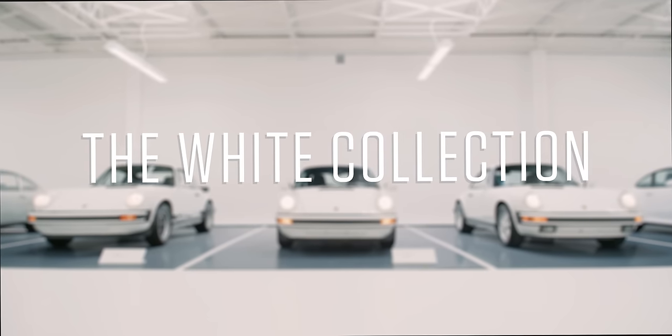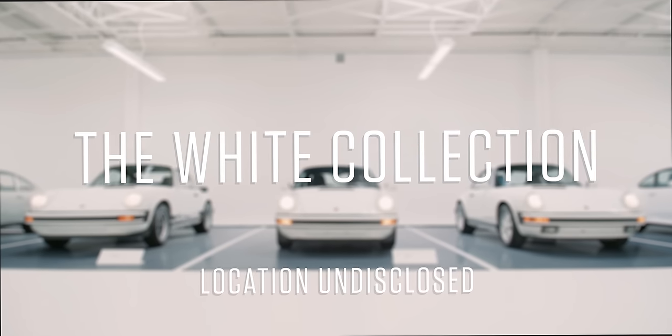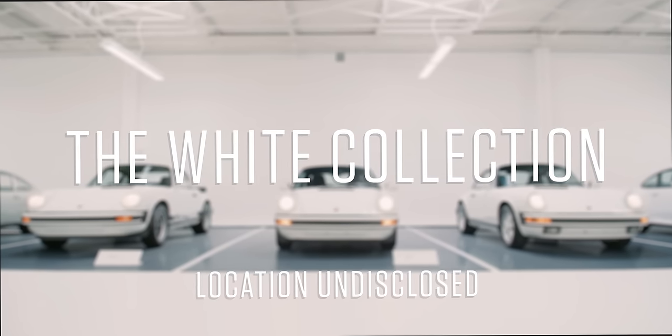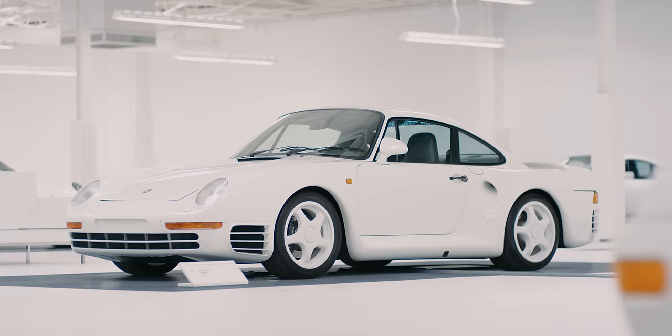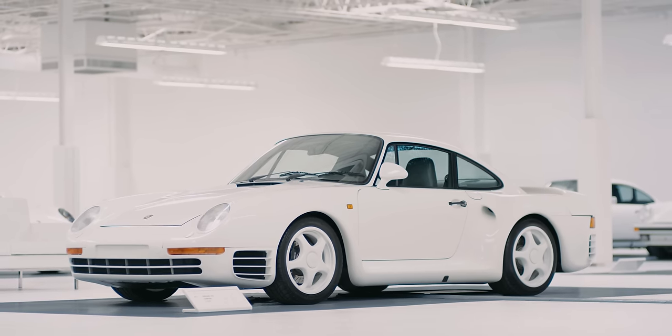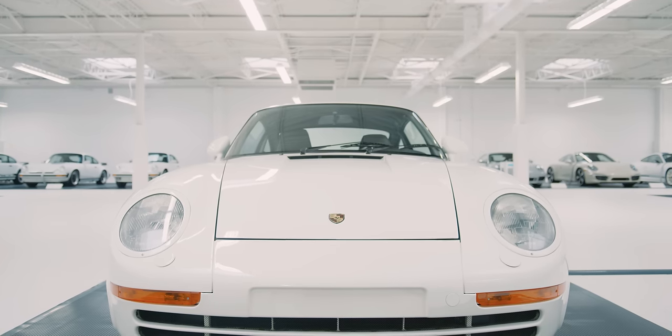Here at the White Collection we have about 65 Porsches — it's a number that's constantly changing but it's usually going up. The 959 we have here is obviously a crown jewel in the collection; it's a technological tour de force.